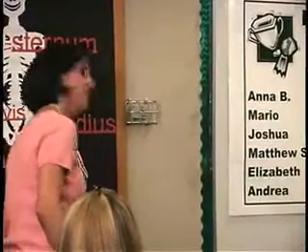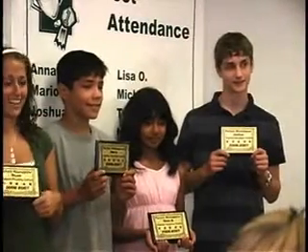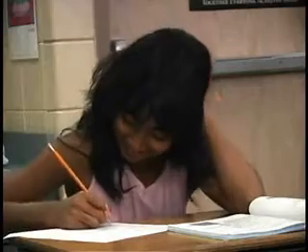Rewarding students with personalized awards gives them a sense of accomplishment and helps create a direct correlation between praise and goal achievement.